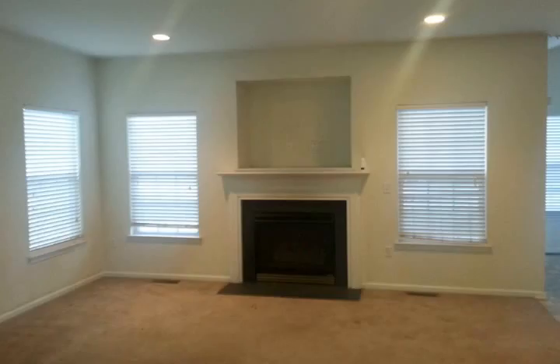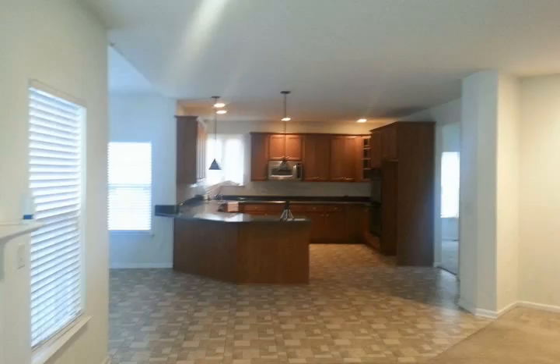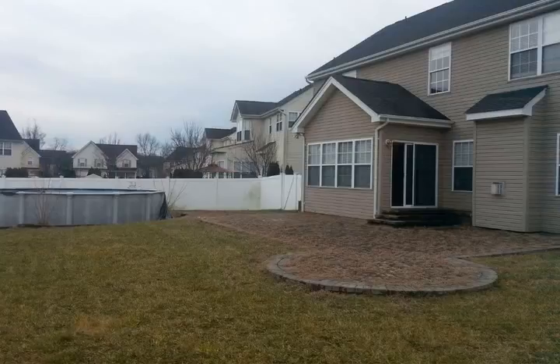In addition, there is a full basement, attached two-car garage, and fenced-in backyard. So much potential — make your appointment today and be impressed.